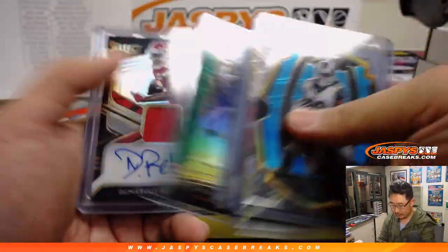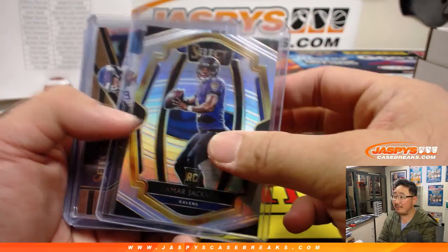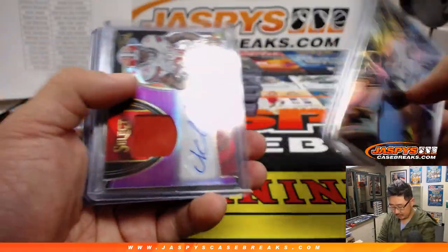Tyreek Hill gold — that's an out of five. We still have not seen an autograph of this guy yet, but the hunt continues.